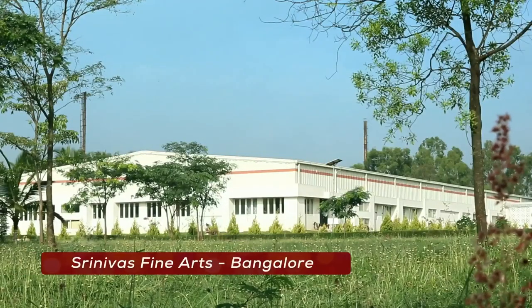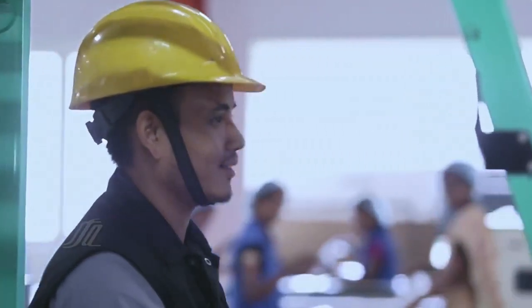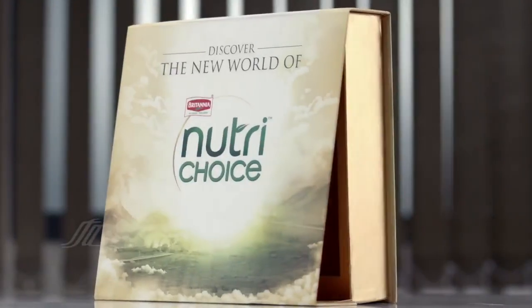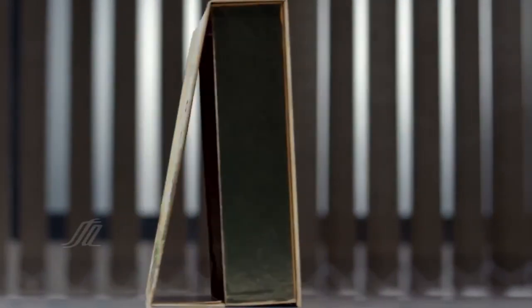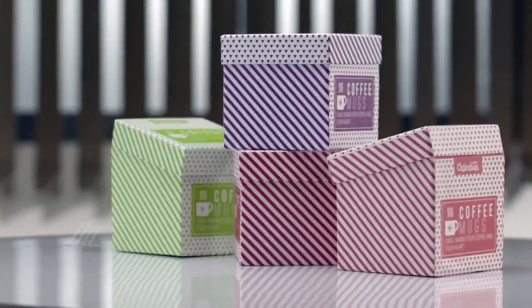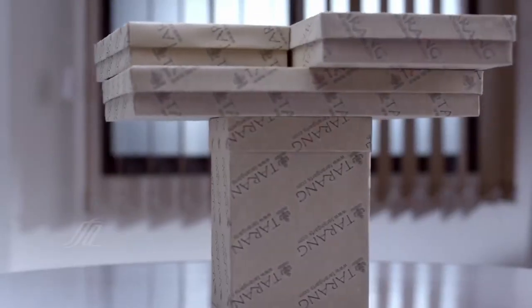Our second manufacturing unit, located in Bangalore, is a highly advanced production center for premium packaging products. We specialize in the production of customized gift boxes, produced using highly advanced technology and catering to international brands. Paper bags and premium packaging are some of the other products we design and manufacture.